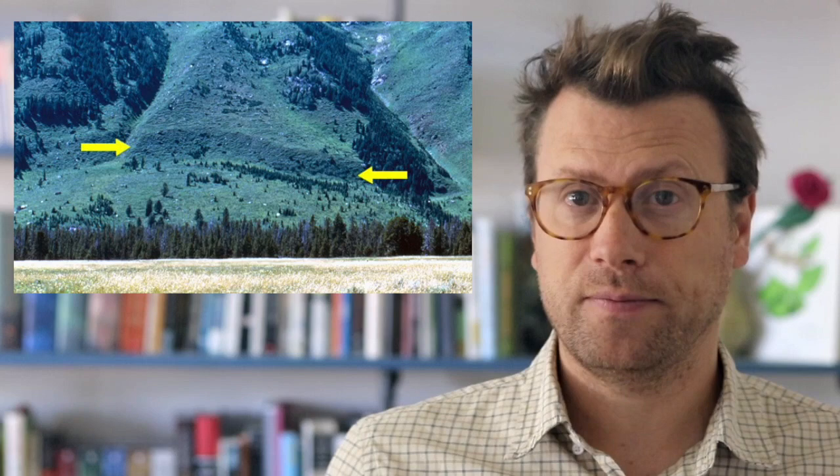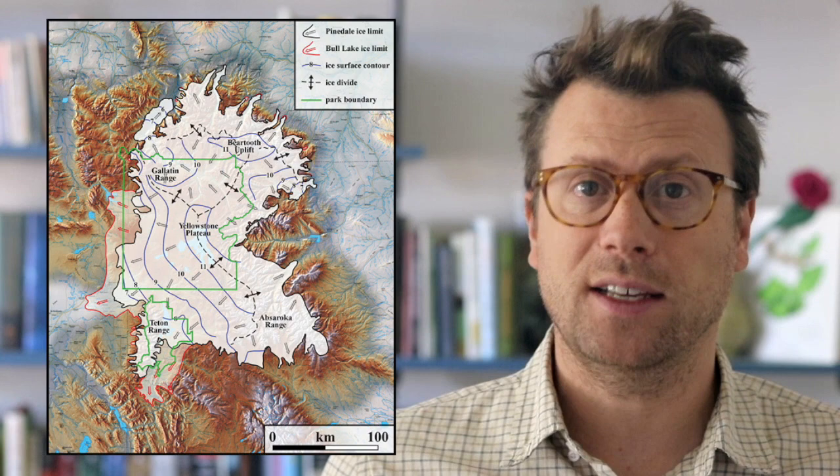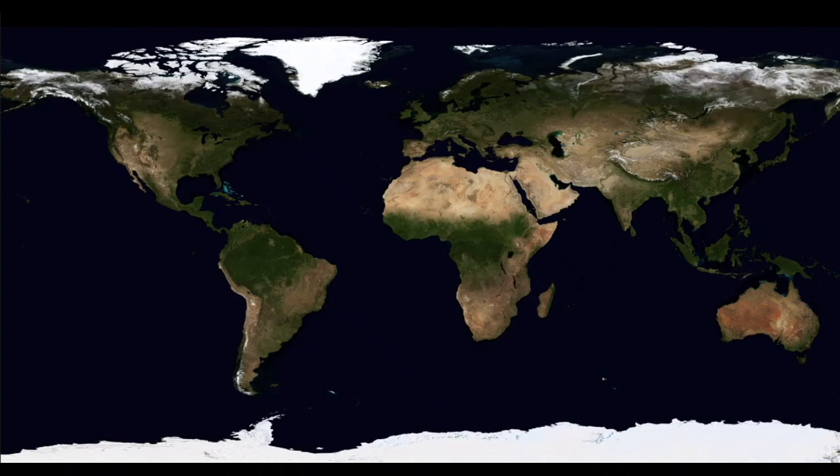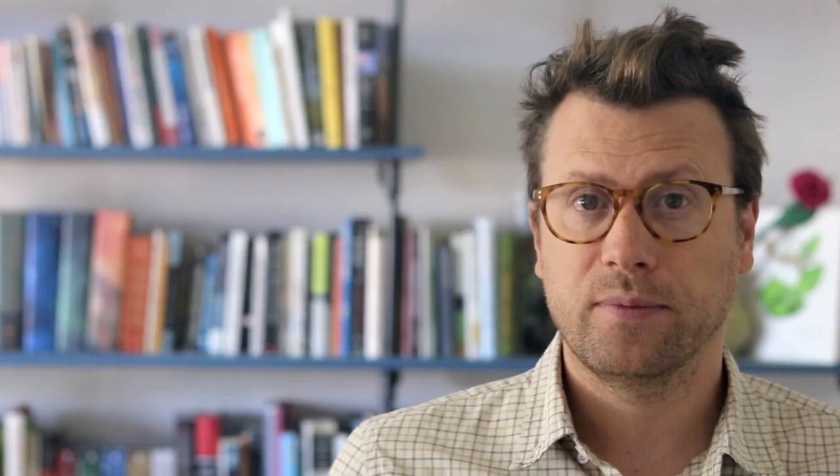Where these moraines cross the Teton Fault, they're offset by up to 30 meters. The youngest glacial episode in Grand Teton National Park is locally called the Pinedale Glaciation, and occurred from around 30,000 to 10,000 years ago. The Pinedale is part of a global climatic event called the Last Glacial Maximum, or LGM — one of five major glacial periods in the last half million years, and likely one of tens of thousands of glaciations in Earth history that has advanced and retreated over the landscape.